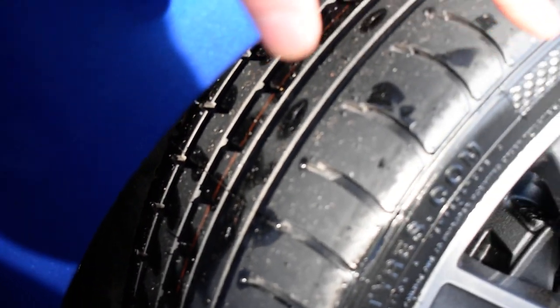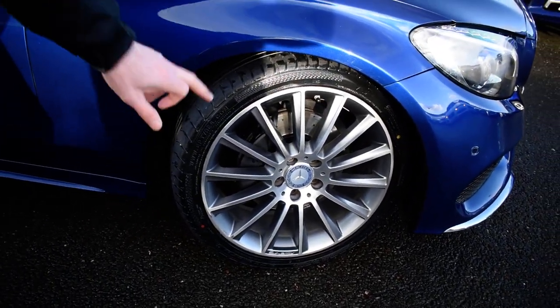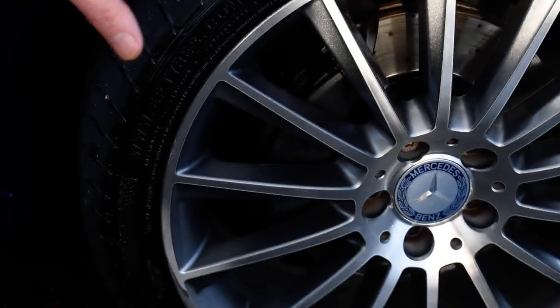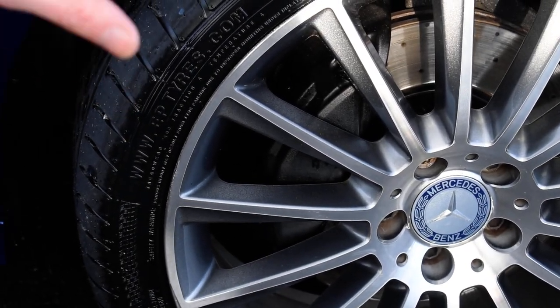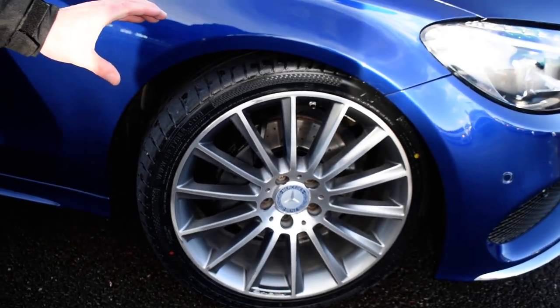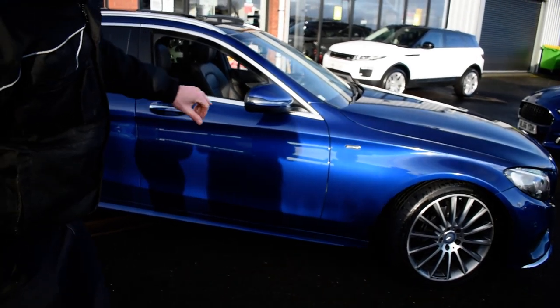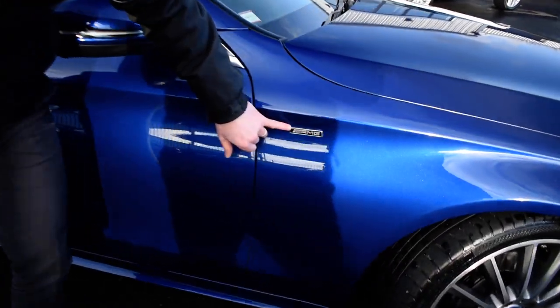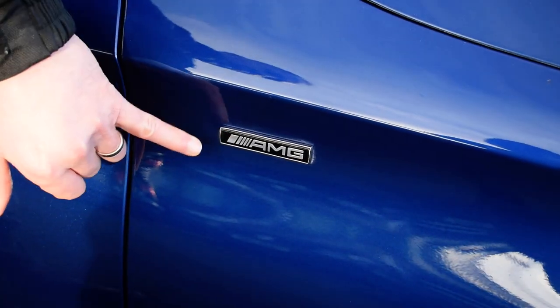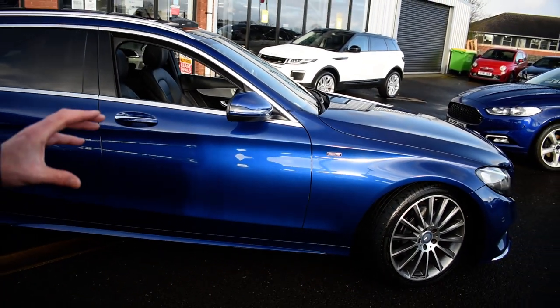The wheels are polished and any little marks or imperfections we try to improve. We paint the calipers so that when you come to pick it up or inspect it, we try to make it look as good as it did in the showroom. Coming round the car, we've got the addition of AMG badges — they're aftermarket so they can be removed if you didn't want them — but this car does look like that of the C43.